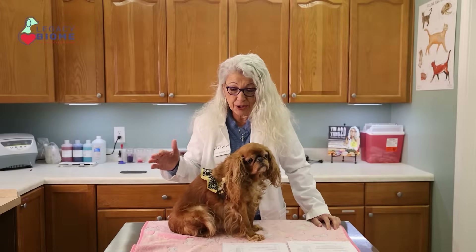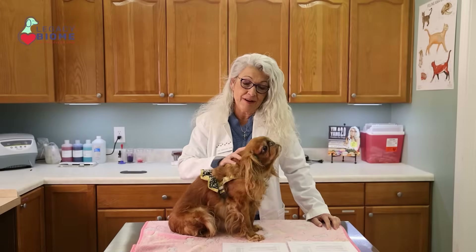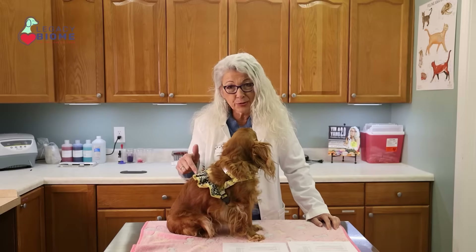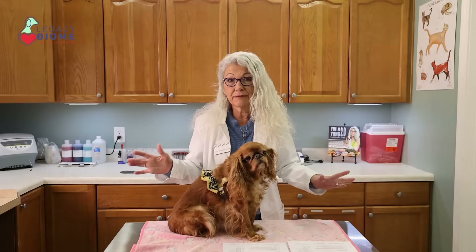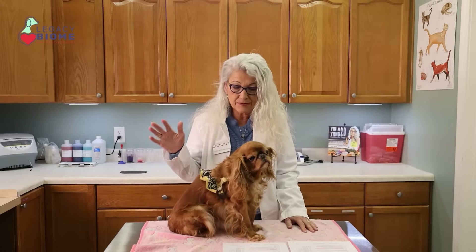Hi, I'm Dr. Judy Morgan. This is Gabby. Gabby's 8 years old. She's an English toy spaniel and we used her for a little experiment. Gabby is pretty healthy — she has heart disease but she never has GI issues. She's my best eater.